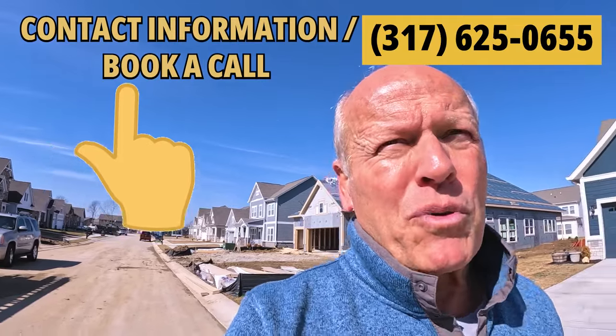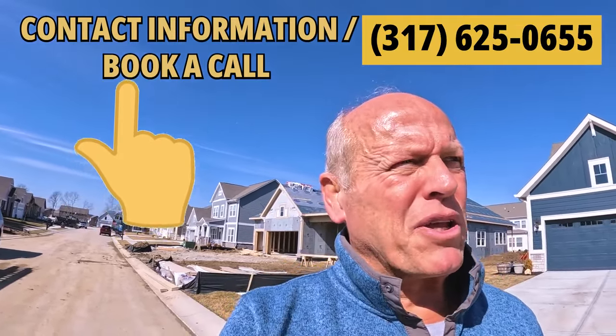Before you go walk through model homes, give me a call. I'll get you registered and we'll take care of you.